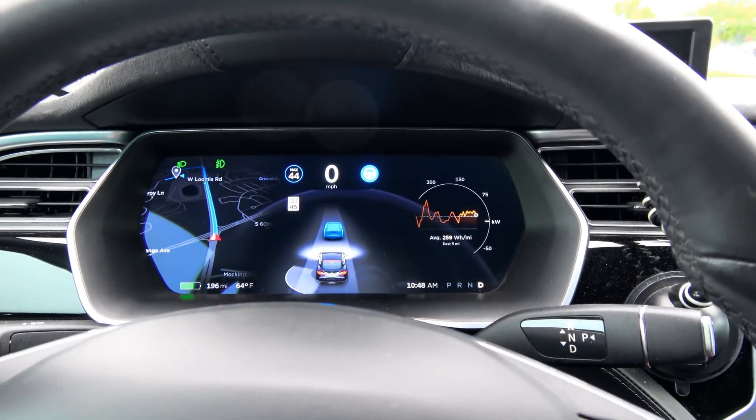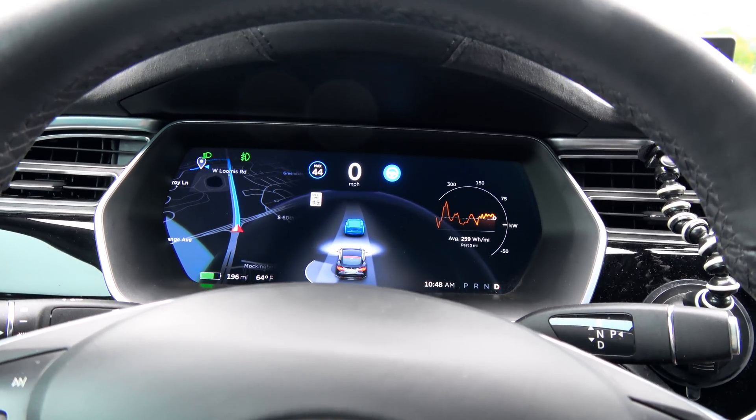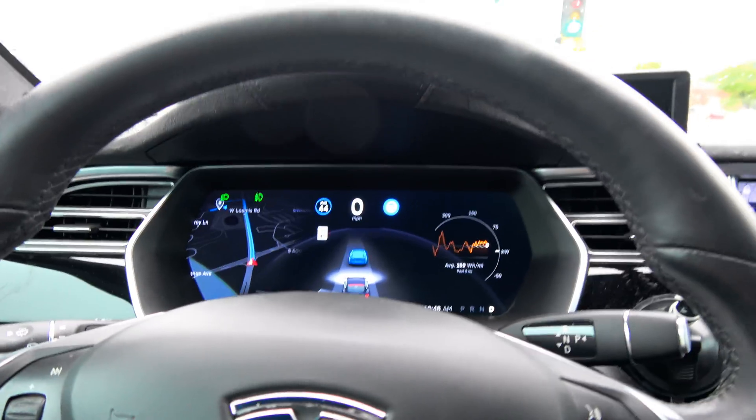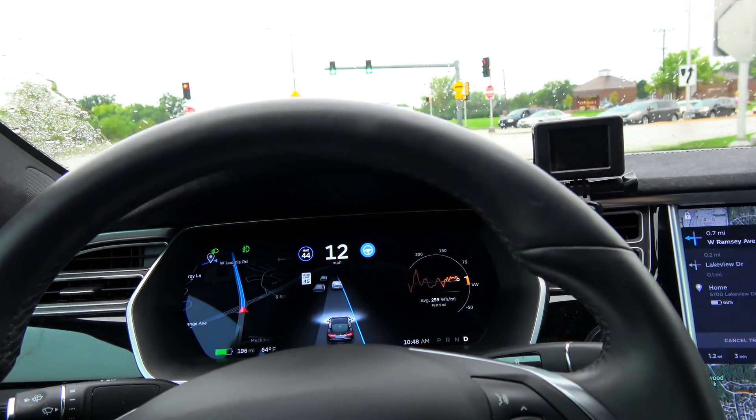It doesn't necessarily mean it's not tracking those vehicles, but I'm a little surprised that it's not displaying those. Now at the green light, it's showing them.